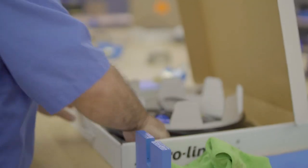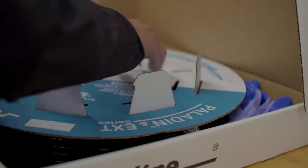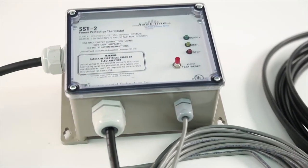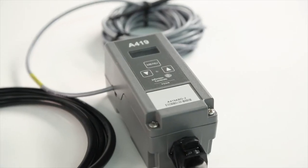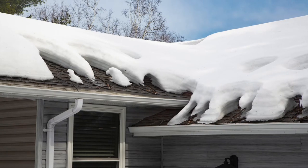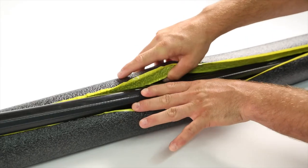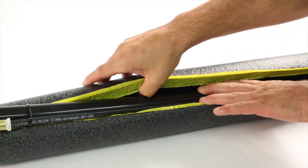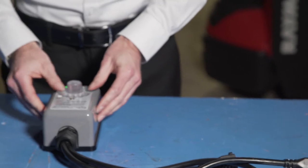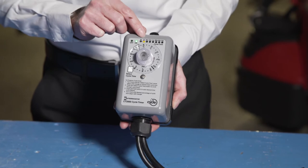A thermostat is not included with HeatLine products as they are not required for proper and safe operation. However, a thermostat can be purchased as an additional accessory. Depending on the system applications or whether automatic operation is preferred, a thermostat can be used to switch the system on and off to help conserve power or duty cycle the system. When combined with installation, thermostats can substantially increase energy efficiency. In the case of HeatLine brand heating cable systems, customers also have the option of investing in a timer control device if a thermostat installation is not preferable.